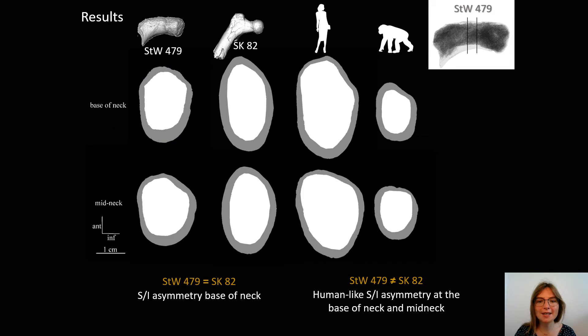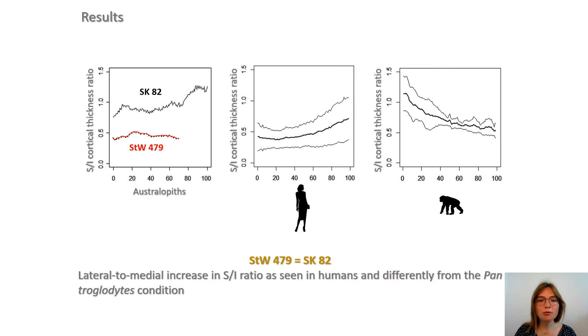STW479 shares with SK82 a superior-inferior asymmetry in cortical thickness at the base of neck. However, while SK82 has a less asymmetric ratio than in humans, especially at mid-neck, STW479 shows a human-like distribution. This human-like condition is confirmed all along the assessed portion of the femoral neck. The Australopithecus africanus specimen shares with SK82 and humans a trend for lateral to medial increase in this ratio. Conversely, Pan exhibits an opposite pattern.